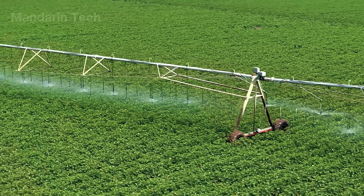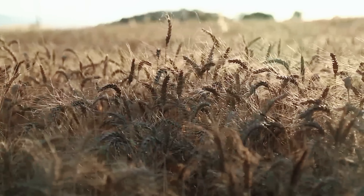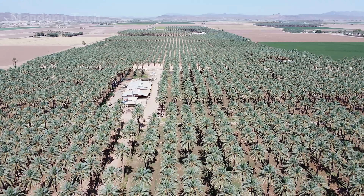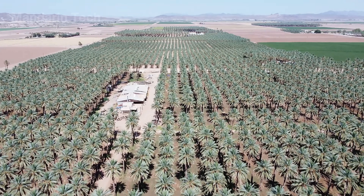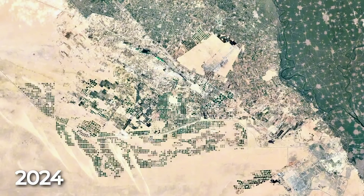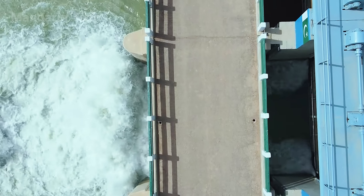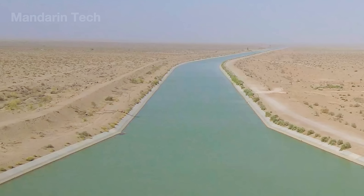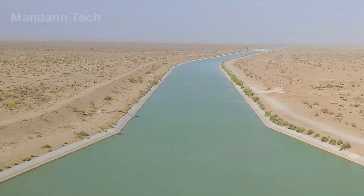Where there was once only dust and sun, now stood orchards of oranges, vineyards, wheat fields, vegetable farms, and rows of date palms heavy with fruit. Seen from satellites, a long green ribbon winds across the golden desert — the green artery of Israel, the artificial lifeline connecting the north and south of the country. The transformation went beyond the fields: villages were rebuilt, children had schools, and farms rose from the sand.